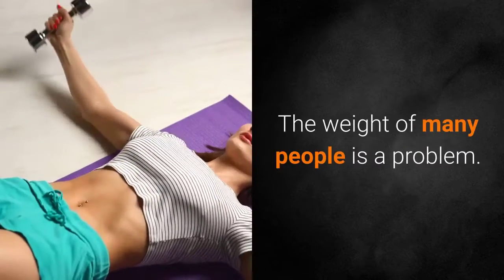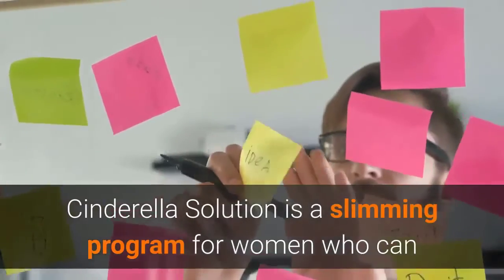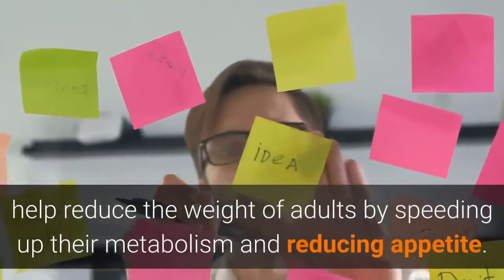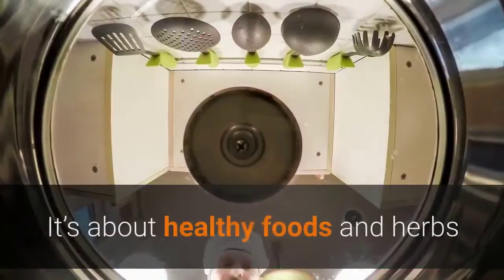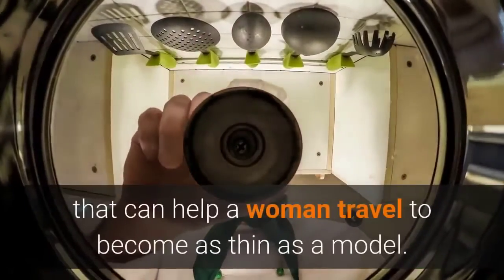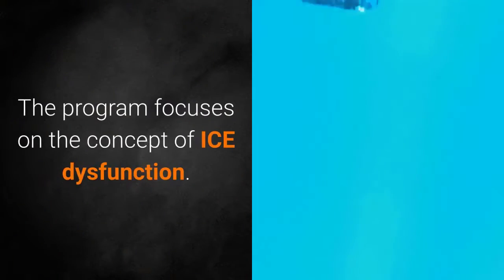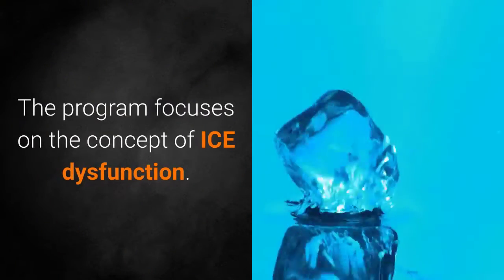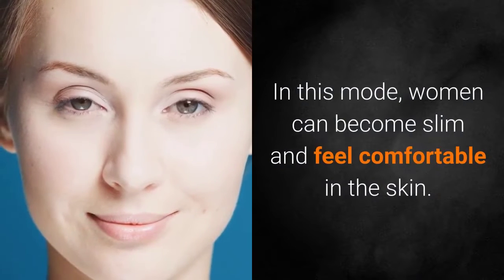The weight of many people is a problem. Cinderella's Solution is a slimming program for women that can help reduce weight by speeding up their metabolism and reducing appetite. It's about healthy foods and herbs that can help a woman become as thin as a model. The program focuses on the concept of ice dysfunction, in which women can become slim and feel comfortable in their skin.